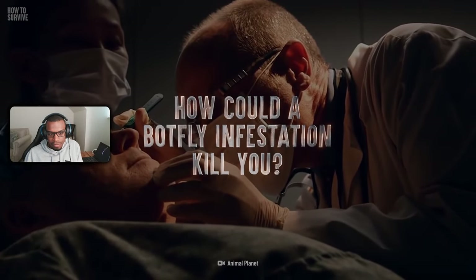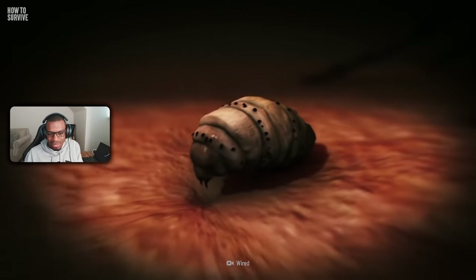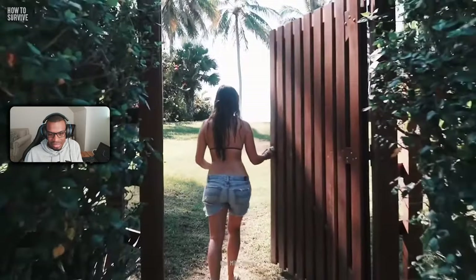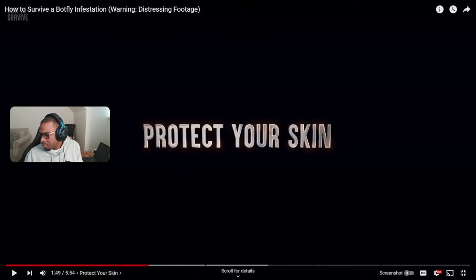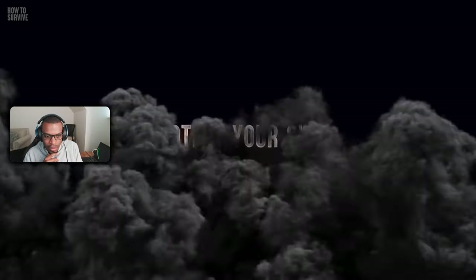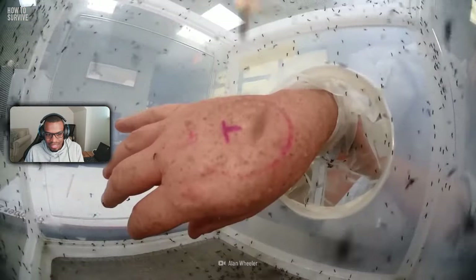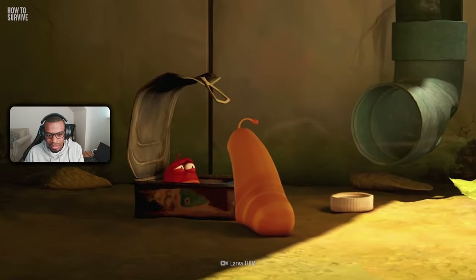How could a botfly infestation kill you? How can you remove the larvae? And why could bacon grease help? Step one: protect your skin. Since botflies lay their eggs on insects like mosquitoes, it's hard to avoid them if you're in an area where they live. Use bug spray to keep flies and mosquitoes away, wear high-top boots and long sleeves to prevent tick bites. If you're indoors, close your windows and doors after dark and use window screens.